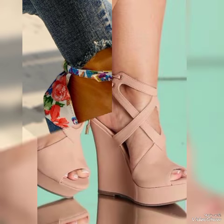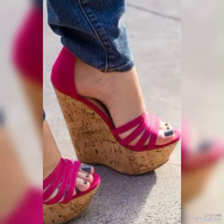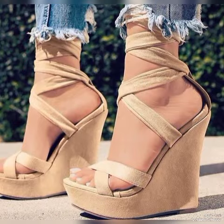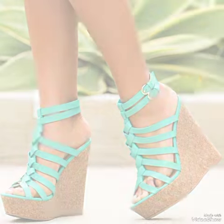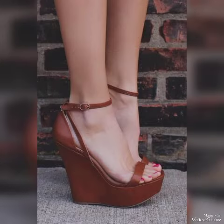Beautiful high heel wedges sandals for the ladies, criss-cross sandals for the ladies, platform high heel sandals for the ladies. In this video I am going to tell you about shining women's sandals from all European, American, Italian, Russian, United States, Mexico, Taiwan, Spain, London, and German high heel sandals for women.